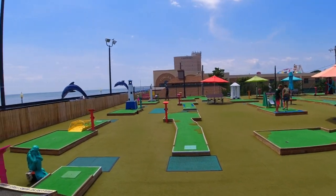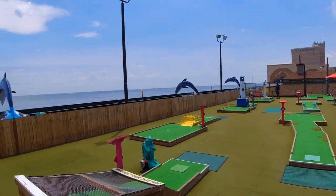Check this out — rooftop mini golf right on the ocean.